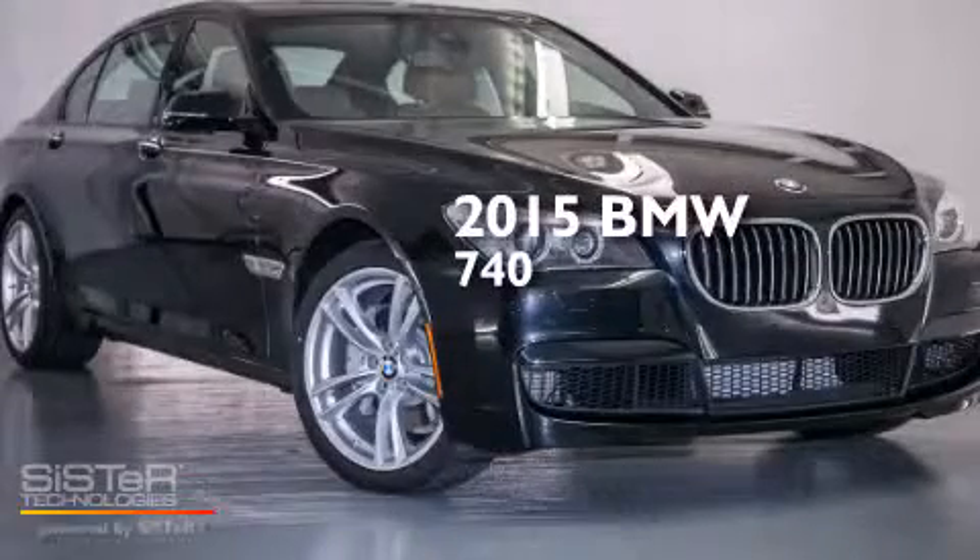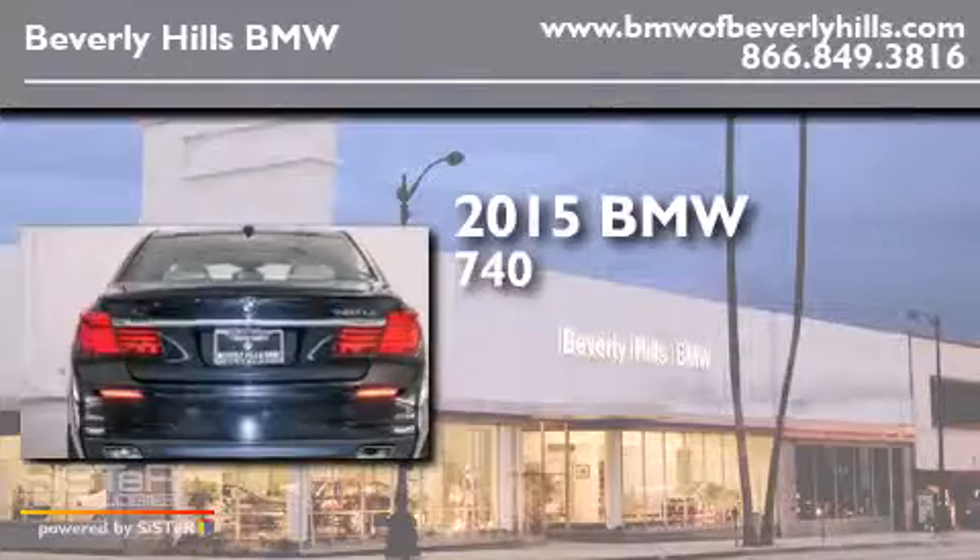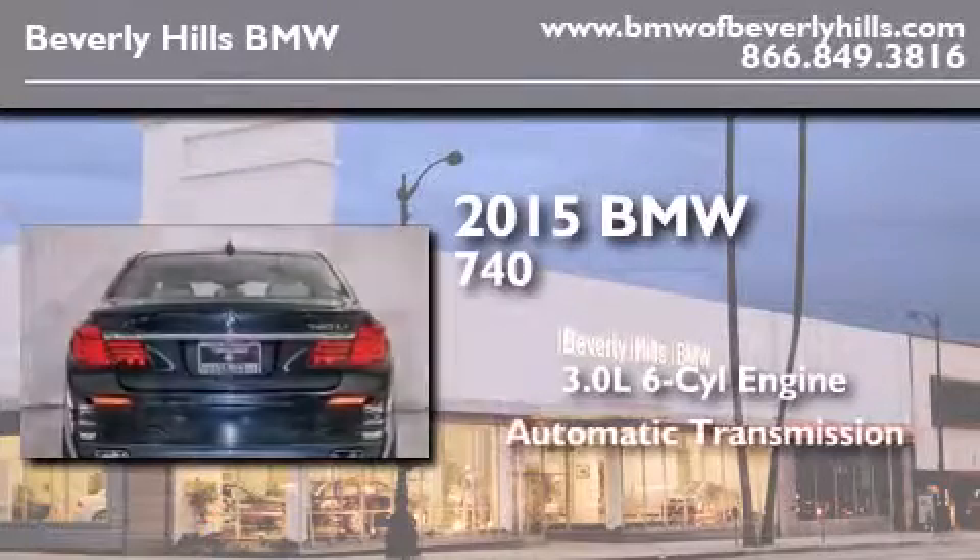This is a brand new 2015 BMW 740. It has a 3.0-liter six-cylinder engine and an automatic transmission.